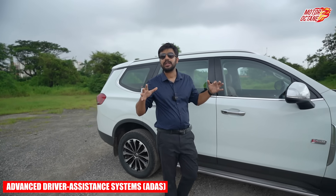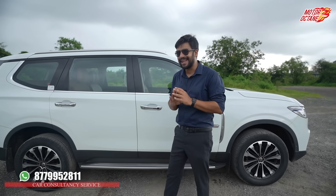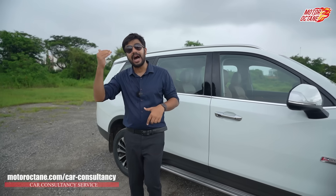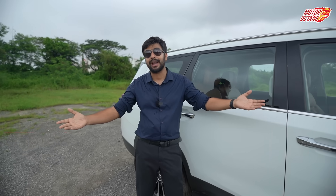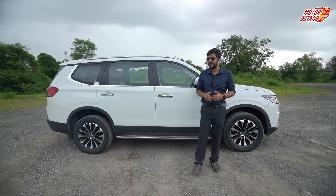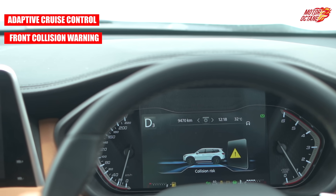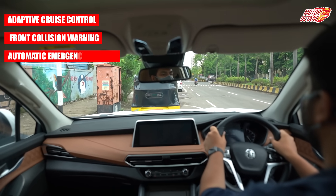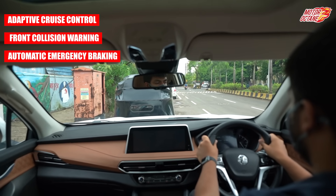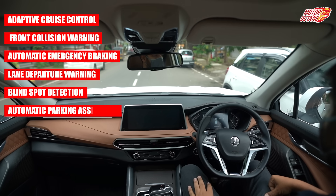You get a ADAS system with a total of 30 safety features which assist you while driving — this is Level 1 autonomy, not full self-driving. This is the first car in India with a ADAS system. You have 6 key features: adaptive cruise control, front collision warning, automatic emergency braking (active under 40 km/h in city), lane departure warning, blind spot detection, and automatic parking assistance.